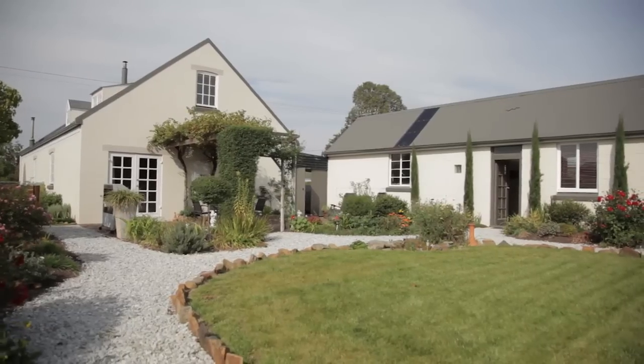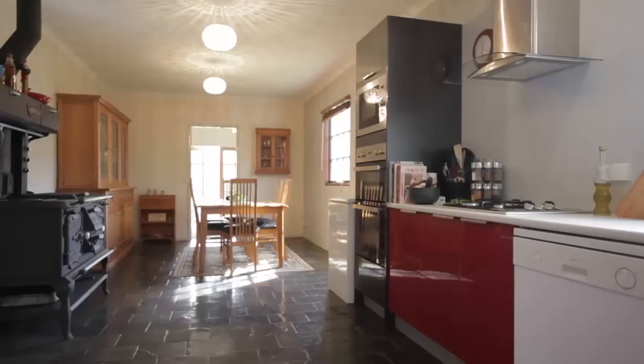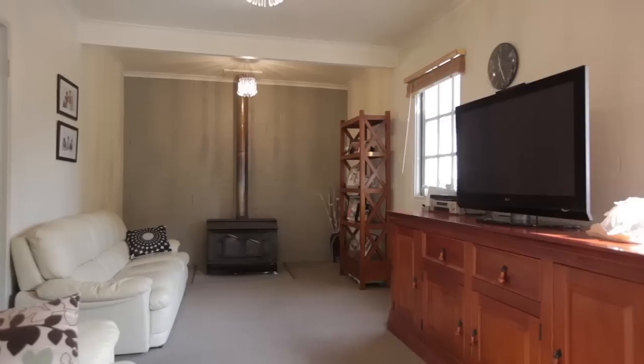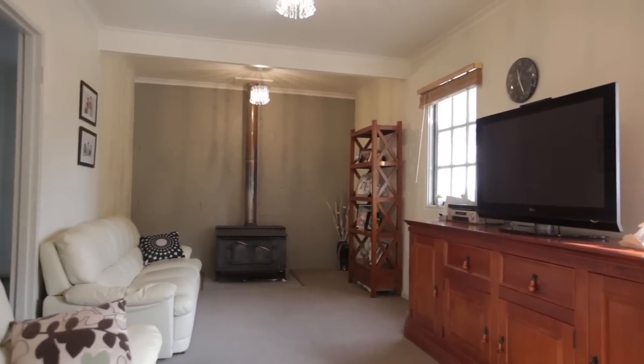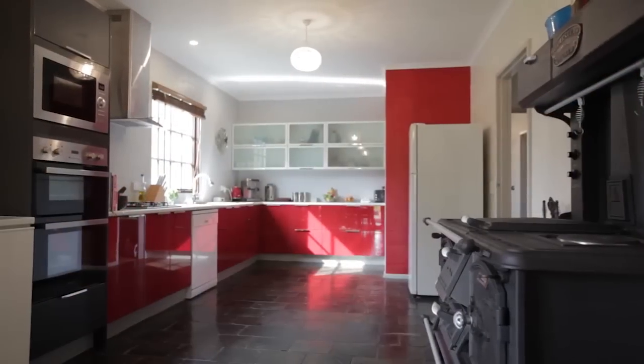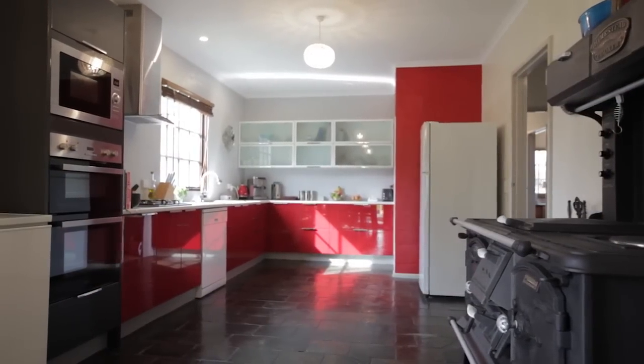We're situated on a quarter acre of land here and you just can't help but feel the serenity of country living. Boasting approximately 27 squares of living area, the current owners have thoroughly enjoyed their time living here and have done a fantastic job transforming this former art gallery into the gorgeous home it is today.